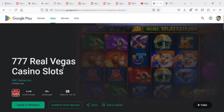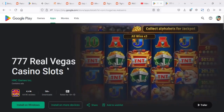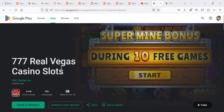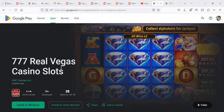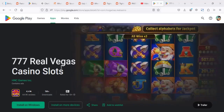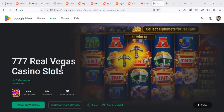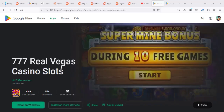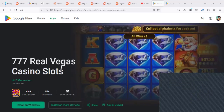Hey guys, in this video we're going to review a game called 777 Real Vegas Casino Slots. It's an app where you can play some slots. I believe it's one of the coolest slot games around online if you're a fan of slots. Does this game pay real money or not?